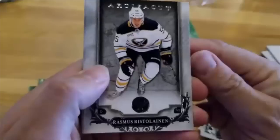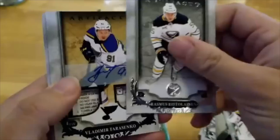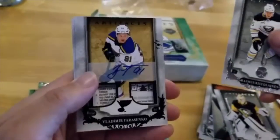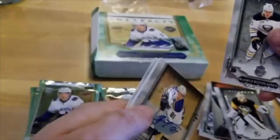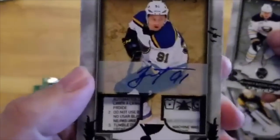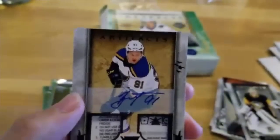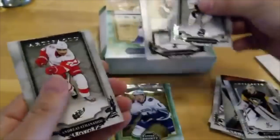Looks like we might have a hit here. Rasmus Ristolainen... wait, it's Vladimir Tarasenko! Beautiful card — this is a jersey tag autograph. Is it numbered? It is a one of one. Vladimir Tarasenko one of one. Holy crap — first one of one ever received for Top Corner Breaks. That is a gem.